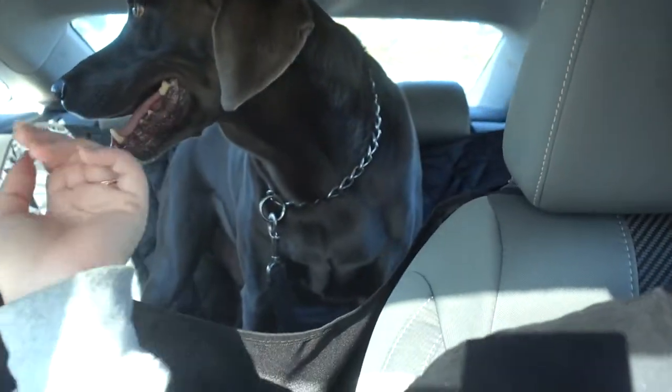It's day two at the dog park — we came back because Winston needs some exercise and he loves it here. We're at the Pasadena off-leash dog park.